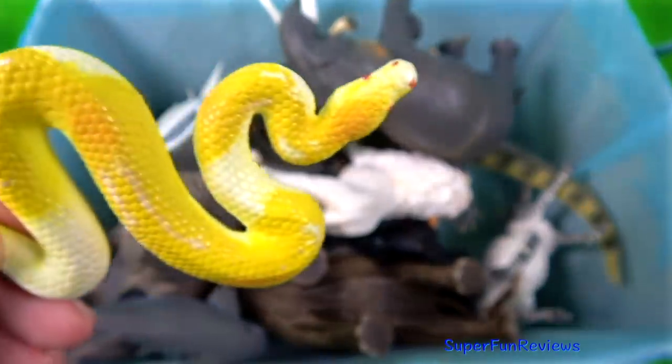The albino ball python. Like all other pythons, it is a non-venomous constrictor.